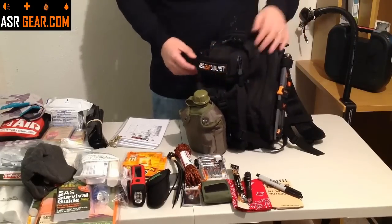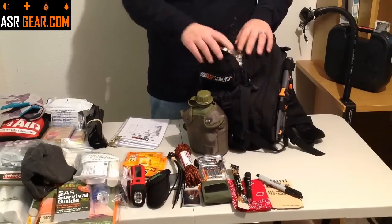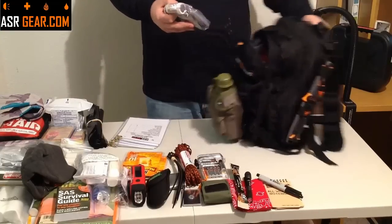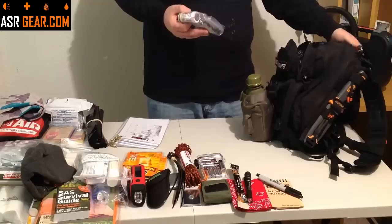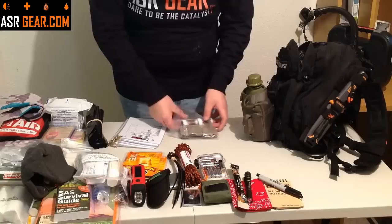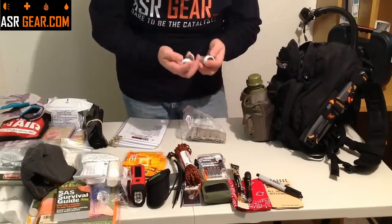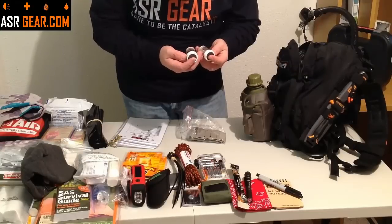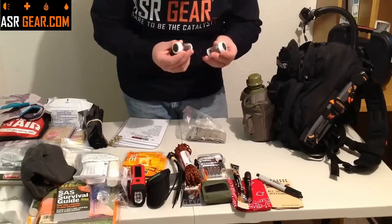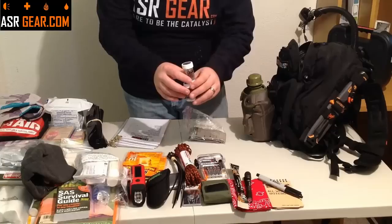Let's go ahead and pop this open. Right away you're going to pull out a Ziploc baggie. What's in this Ziploc baggie? You're going to get not one but two containers of waterproof, windproof safety matches. There are 25 in a tube, so you're going to get 50 of those right here.